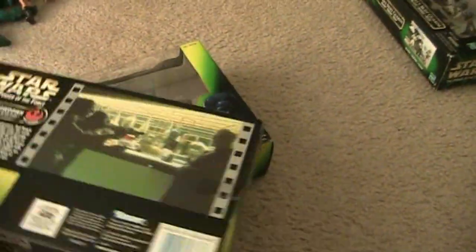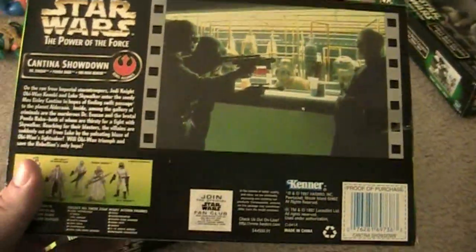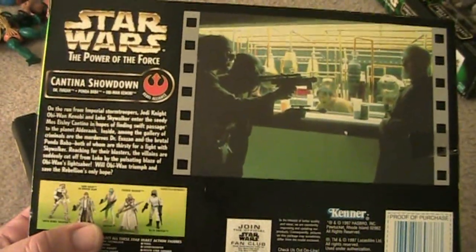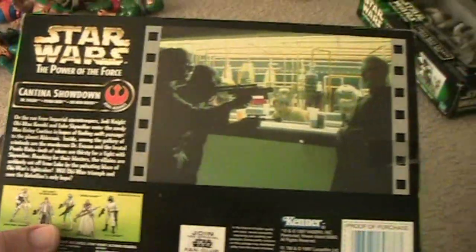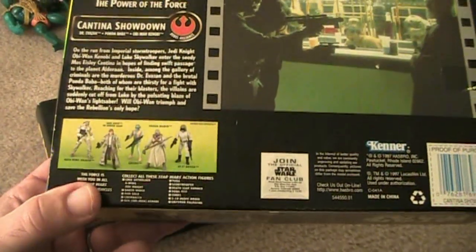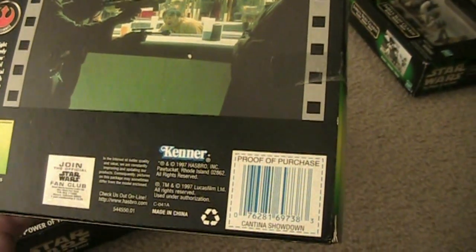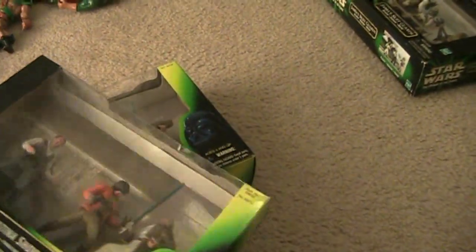On the back, you've got a clip of the film. This one came out in 1997 and it talks about what happened in the movie. Down below, you've got the other characters available. It's by Kenner, although it says Hasbro — Hasbro owned it, but it's still under Kenner at this point.